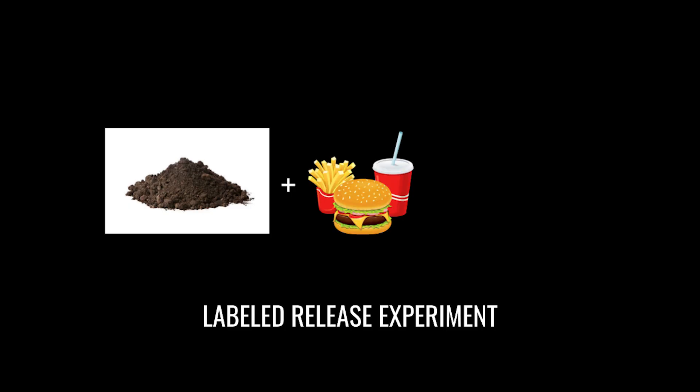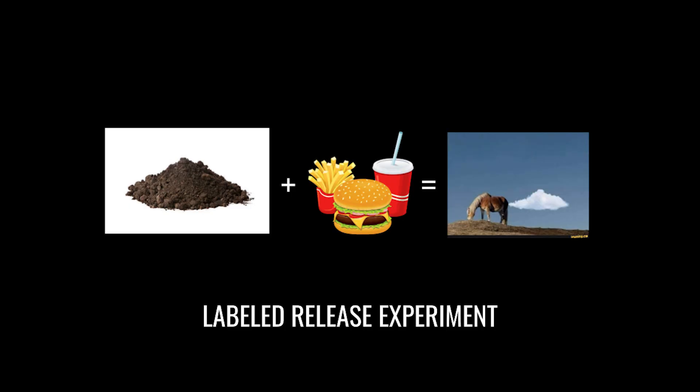The labeled release experiment produced a positive result for microbial metabolism at two different landing sites on the planet. This experiment was designed by Dr. Gil Levin. He was working as a sanitation engineer and needed something to figure out whether or not there's any pathogens in the water or any microbes in the soil. He developed this little gizmo — you take a sample of the soil, feed it some nutrients, and see if it produces any gas. The gas is indicative of metabolizing.